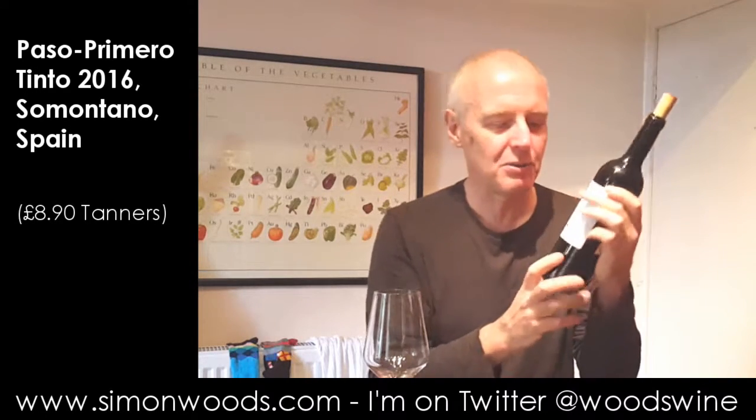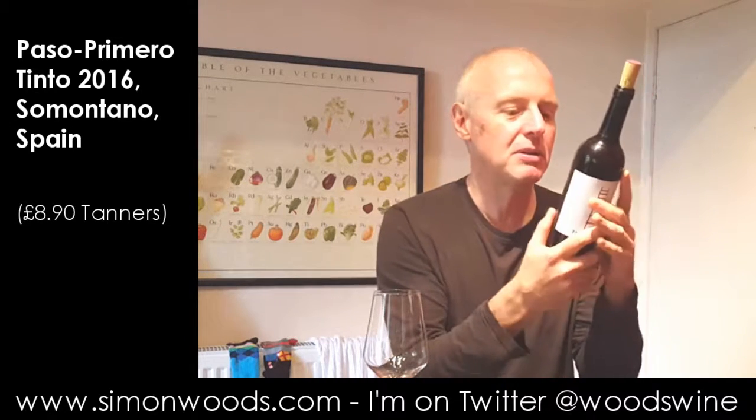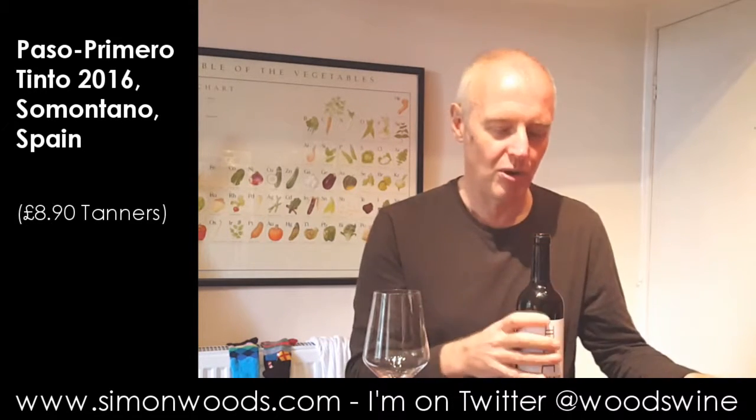It's got a picture of a bird on a ladder, so I don't know whether this is 'we are here and one day we're going to be up there.' I think this is the third vintage that they've done. A guy used to work for Tanners in Shrewsbury, so that's where you can get the wine of course.